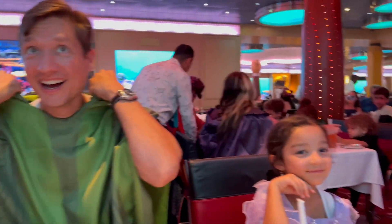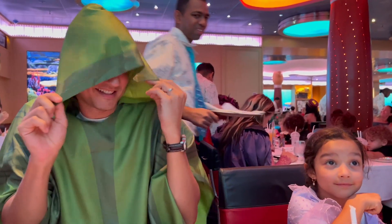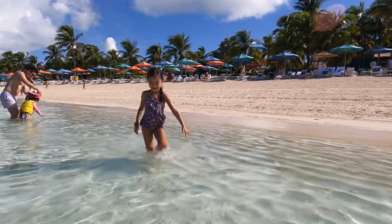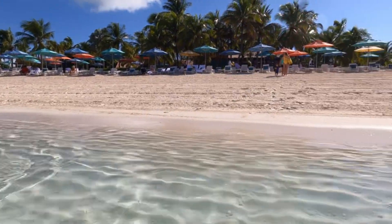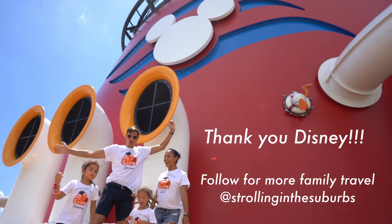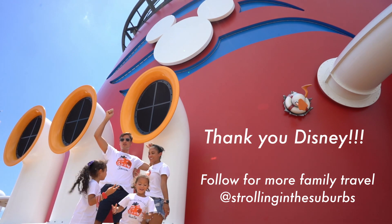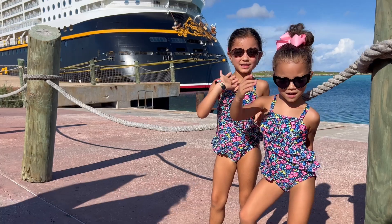Overall, we were absolutely blown away with the level of detail and the amount of fun that we had on the Disney Cruise Lines Halloween on the High Seas. This was the perfect way to celebrate fall break with family and enjoy one last tropical vacation before cooler temperatures start to kick in. We'd like to say a big thank you to Disney for hosting us on this trip, and hope you subscribe to check out more of our family travel content like this.